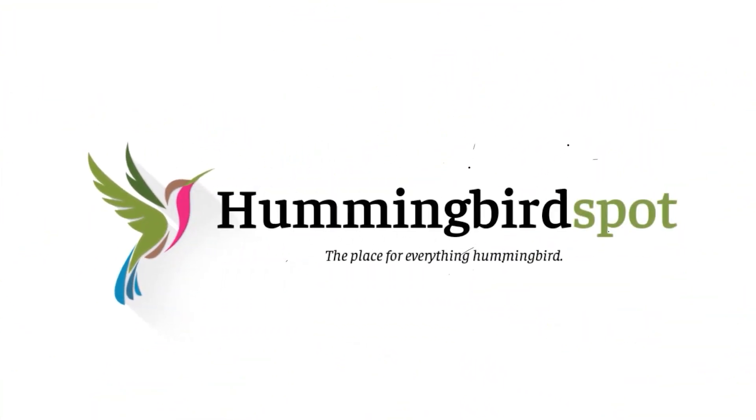Hi, my name is Carol. Welcome to Hummingbird Spot. This video is the first in a series that covers my second trip to Peru, looking for new, exciting, and beautiful hummingbirds to photograph.